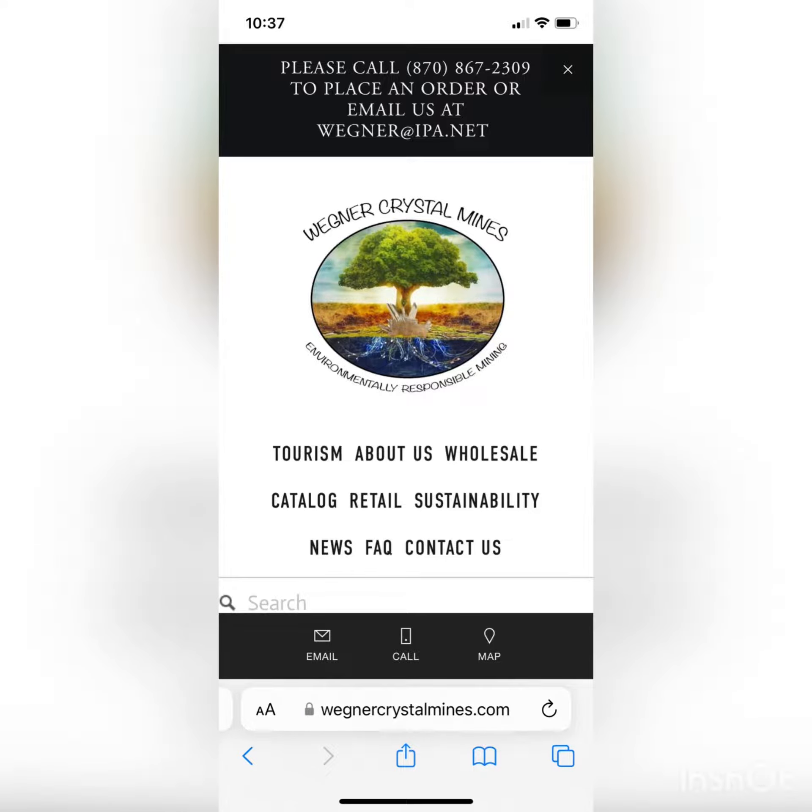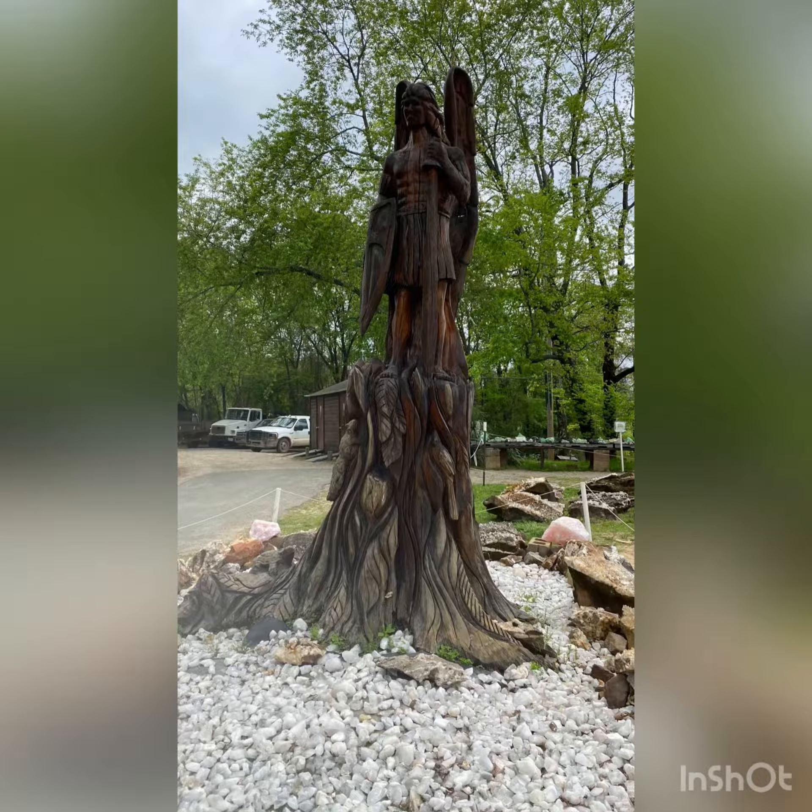This is me at the Wagner Crystal Mine in Arkansas. This is one of my favorite mines I like to go to. I think the cost is per hour — I think it's like a two to four hour dig.